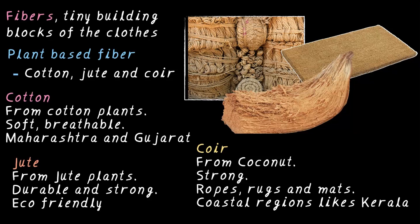Knowing where these fibers come from helps us appreciate their role in our daily lives. Choosing natural fibers over synthetic ones is a small step towards a greener, healthier planet.